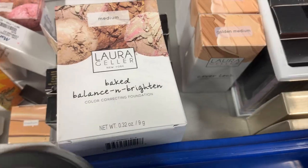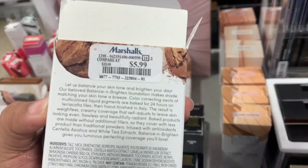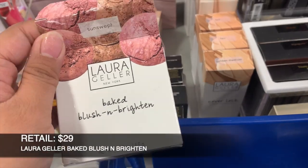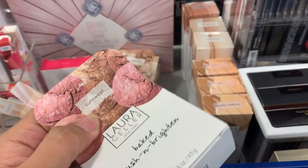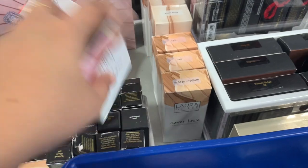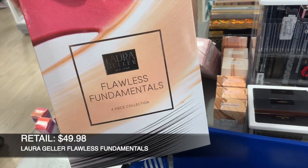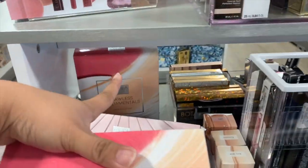Do you see that? Balanced and Brightened Color Correcting Foundation in Medium — this one is $5.99 and it looks like it's been swatched. I didn't see this shade before — this is the Blush and Brightened, $5.99, in the shade Sun Sweat. It's been swatched too. And I found this again, which is the Flawless Fundamentals.